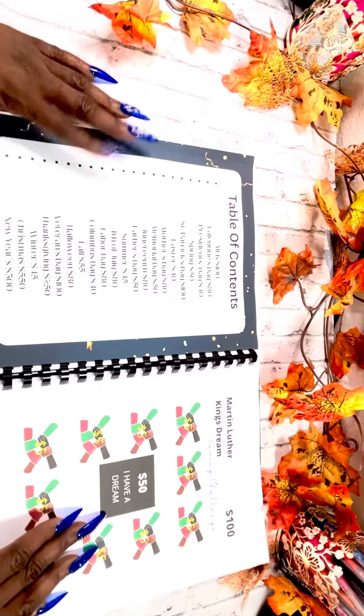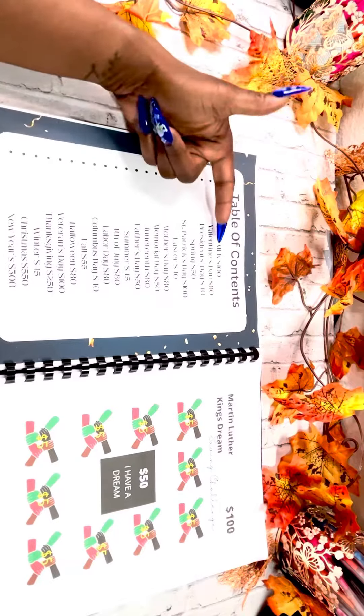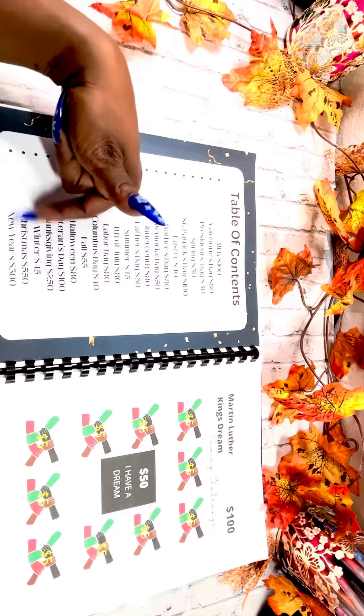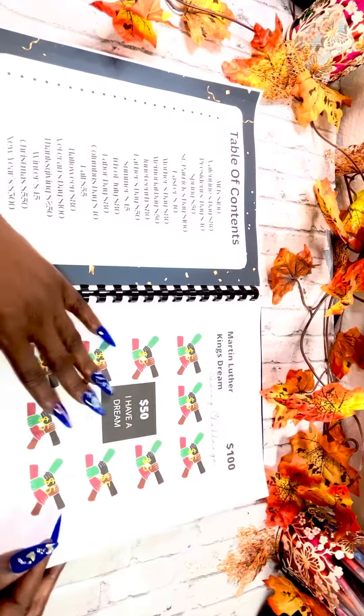Here you have the table of contents. So this book is just for holidays. There are 21 holidays in the year, guys, that we celebrate.